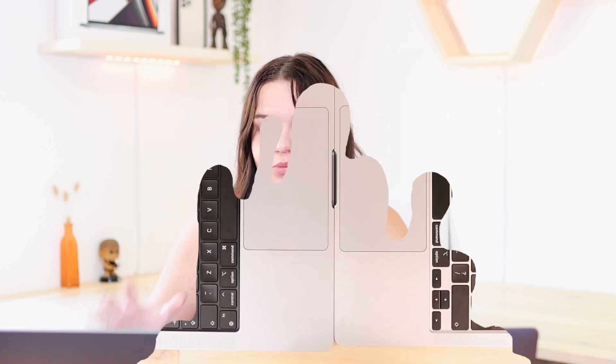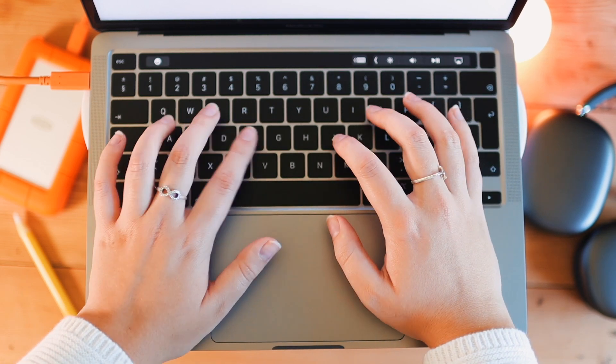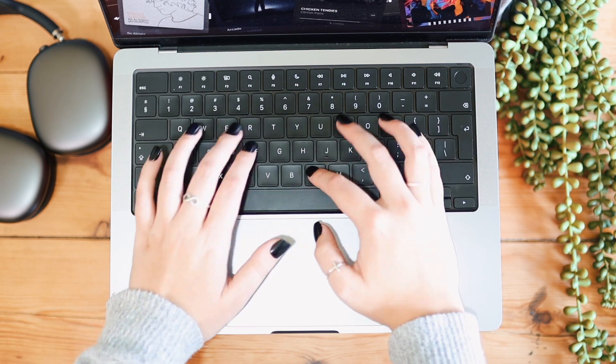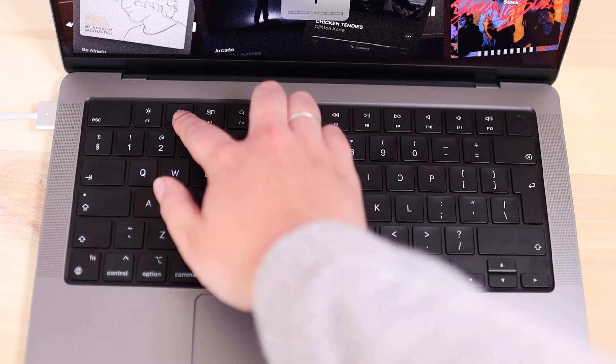Another one of the biggest design changes is in the keyboard section. On the 14-inch MacBook Pro, we have a black back panel for our keyboard, whereas on the 13-inch MacBook Pro we just have our space gray that matches the rest of the computer. The 14-inch MacBook Pro now has a set of full-length function keys instead of a touch bar, whereas the 13-inch is still rocking the touch bar.